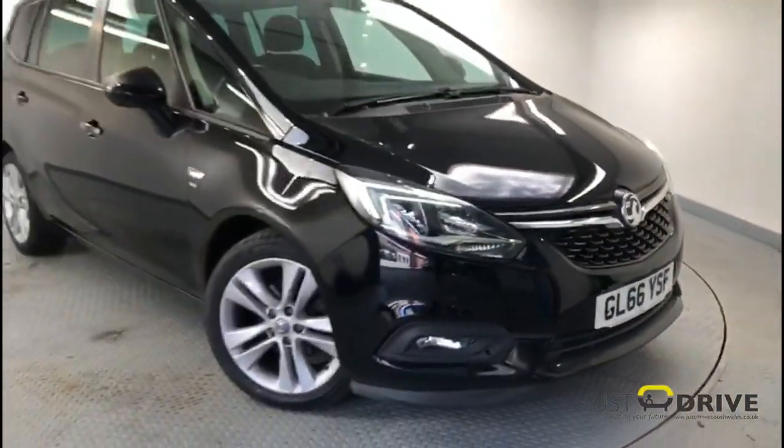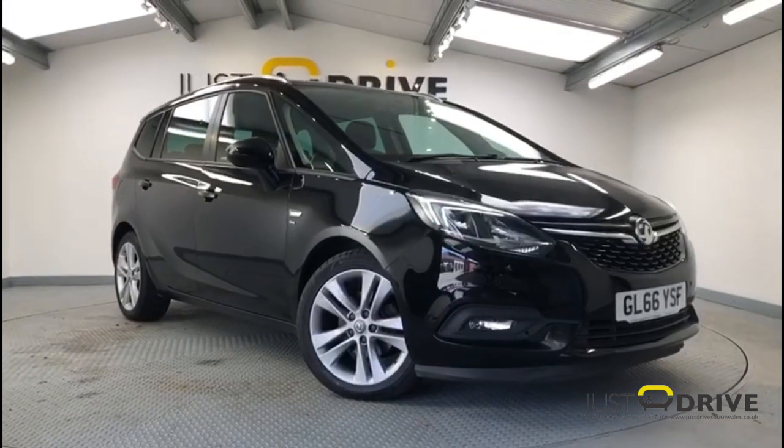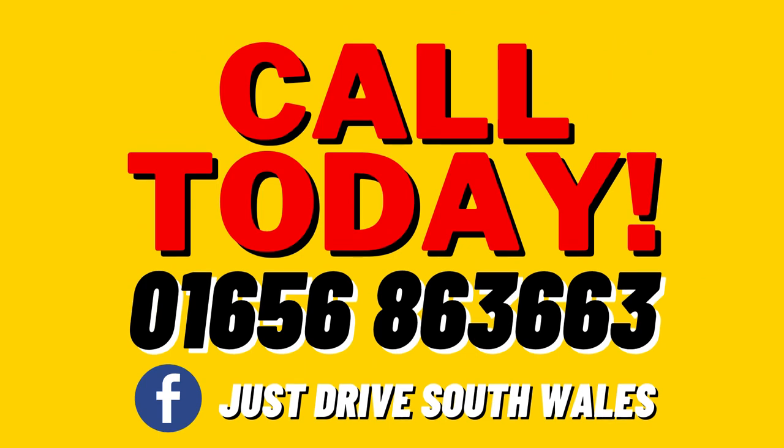That's a brief look at this practical seven-seater. When sold it'll be supplied with a brand new MOT together with a service and a warranty, so if you'd like to arrange a closer look then please get in touch. Thank you very much.